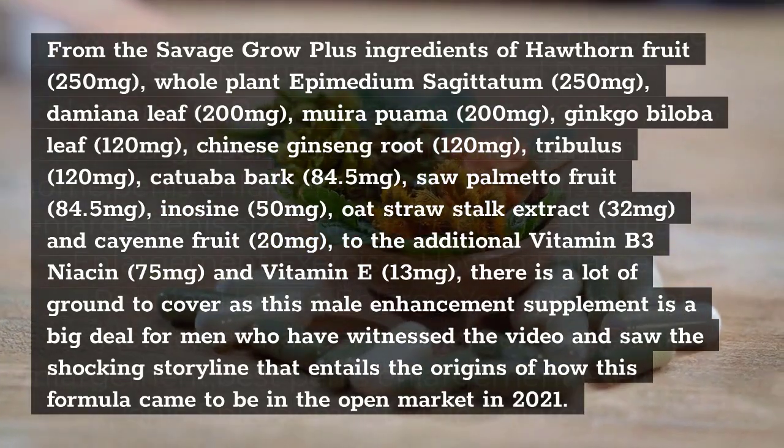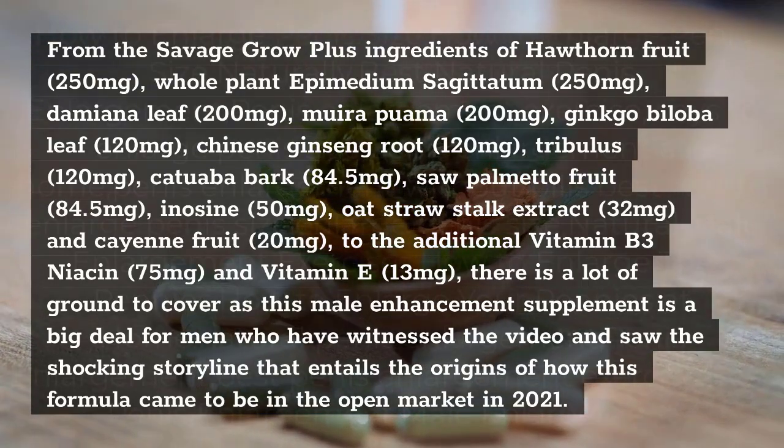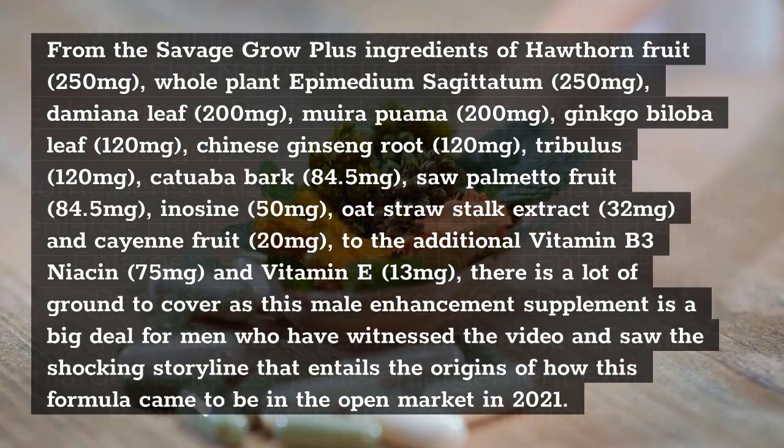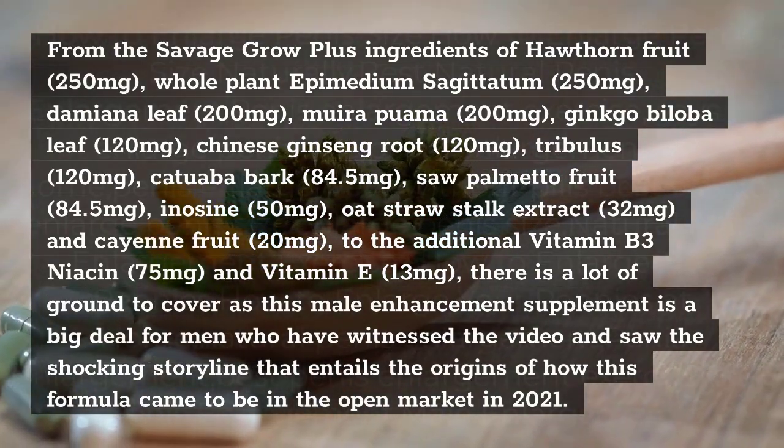There is a lot of ground to cover, as this male enhancement supplement is a big deal for men who have witnessed the video and saw the shocking storyline that entails the origins of how this formula came to be in the open market in 2021.